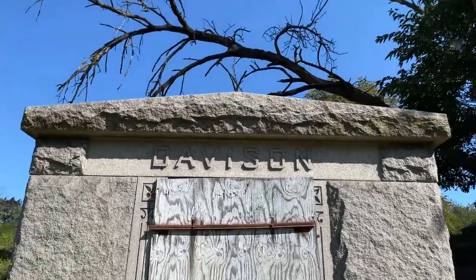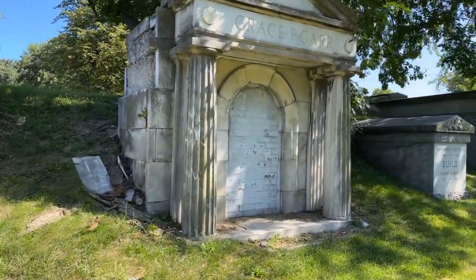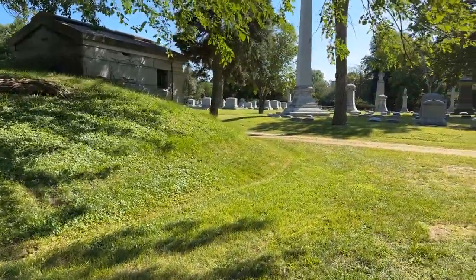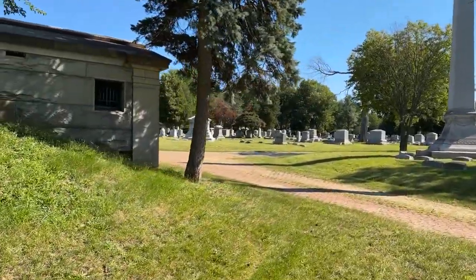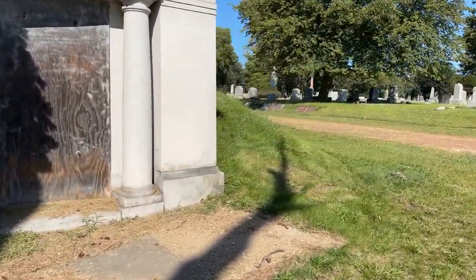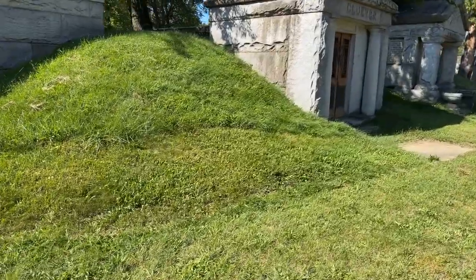Davison — again boarded up. Beautiful mausoleums. Taking a walk to the other side — it's interesting how they're built into this hillside. I think the mausoleums were built and then the dirt was dumped around them, but maybe it is a natural hill. I'm not sure.